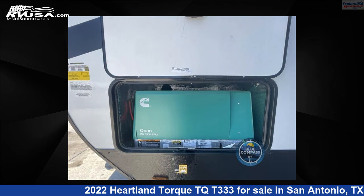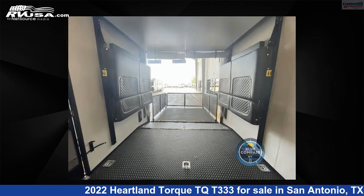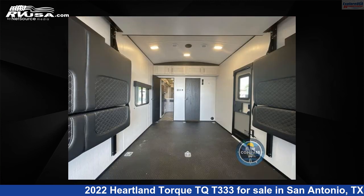For more information and pricing on this unit, and to see all units available for sale by ExploreUSA RV Supercenter, San Antonio, Texas, visit RVUSA.com.